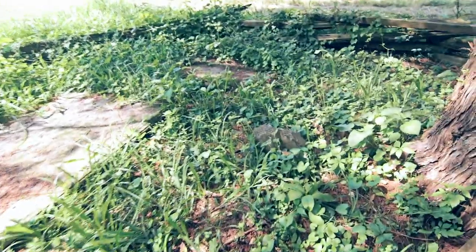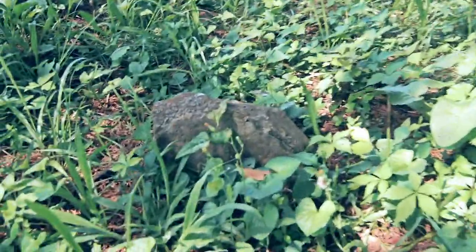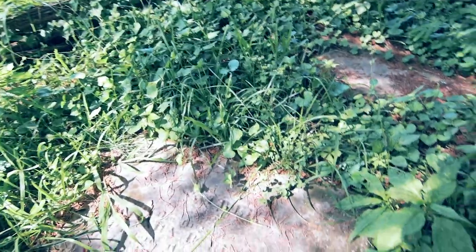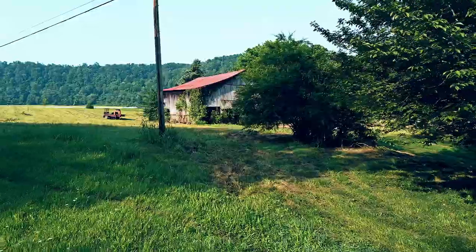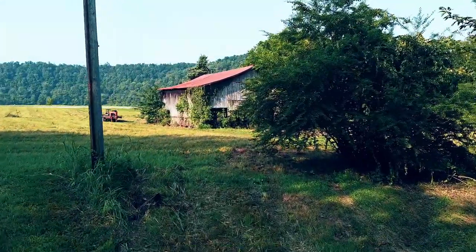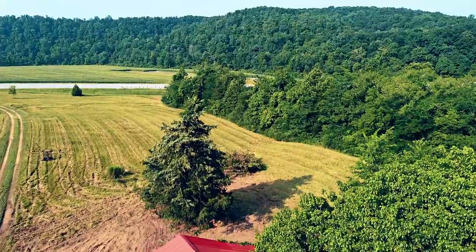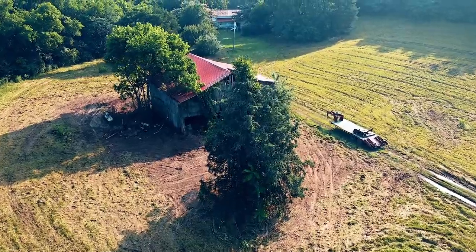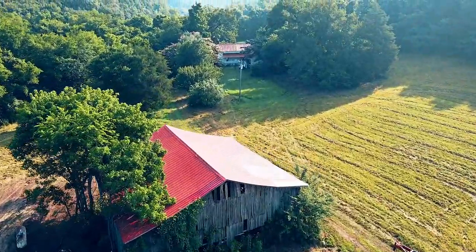There are more graves here, but some we can't quite see. One is buried, one is nameless but they know who it is, and one has a name but it's hard to read. This property sat pretty much vacant for a number of years and is very overgrown. The more we explore the property, the more we find — literally just a couple of days ago, we found two more large barns that are in very good shape. That blows me away.